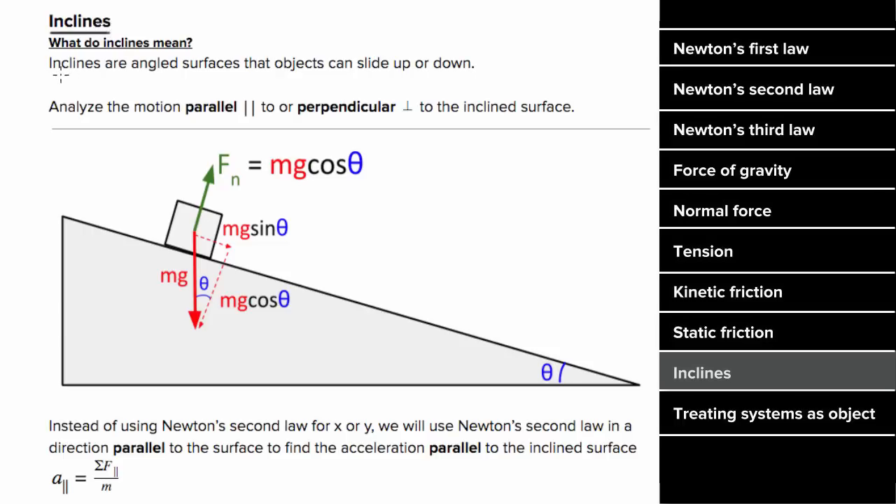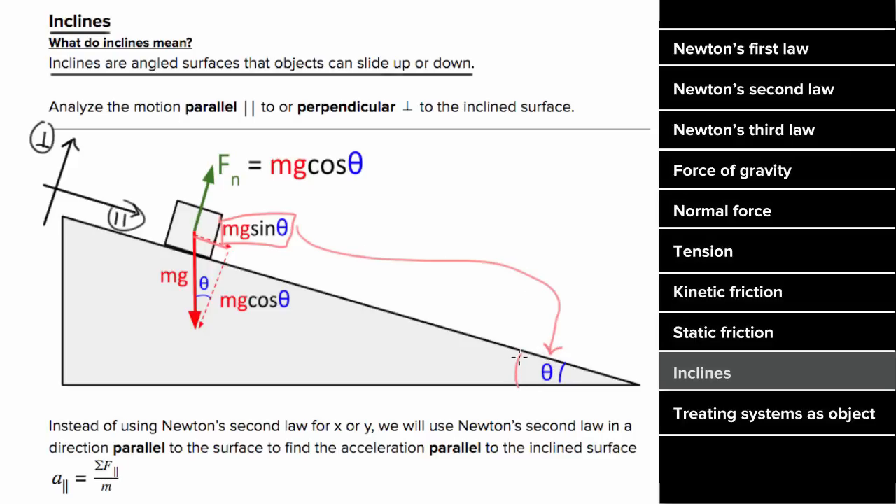Inclines are angled surfaces that objects can slide up or down. Since the object can't move into or off the incline, motion only takes place parallel to the surface — there will be no acceleration perpendicular to the surface. So instead of breaking forces into x and y, we break them into forces perpendicular and parallel to the surface. The component of gravity parallel to the surface equals mg sine theta, and the component perpendicular to the surface is mg cosine theta, where theta is the angle between the horizontal floor and the inclined surface. Since there's no perpendicular acceleration, the perpendicular component of gravity is exactly cancelled by the normal force.